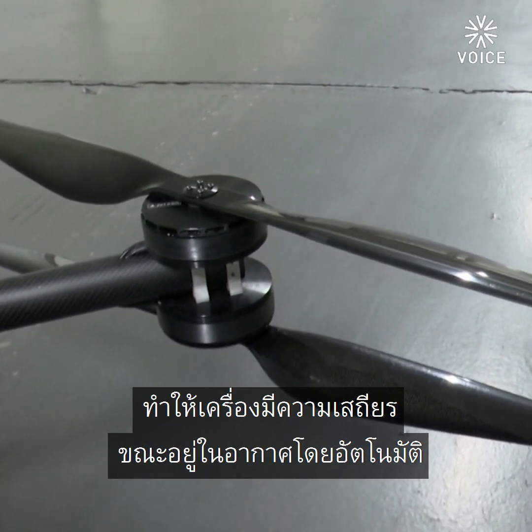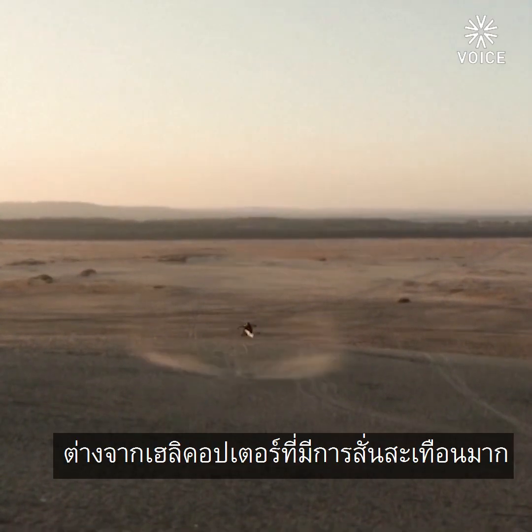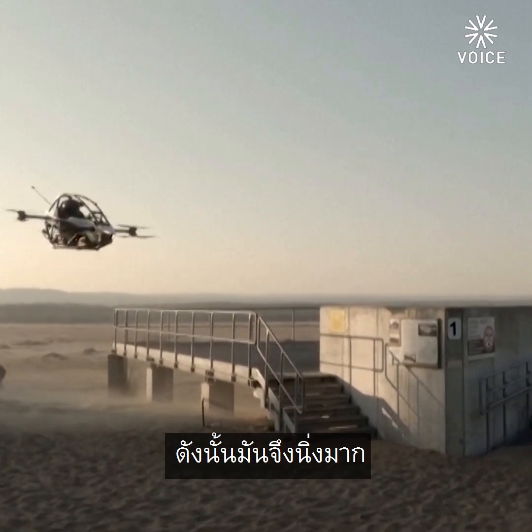It stabilizes the machine in the air automatically. It is completely vibration-free — helicopters and small airplanes tend to vibrate a lot and you have noise from the engine. But this has absolutely no turbulence, so it's very, very steady.